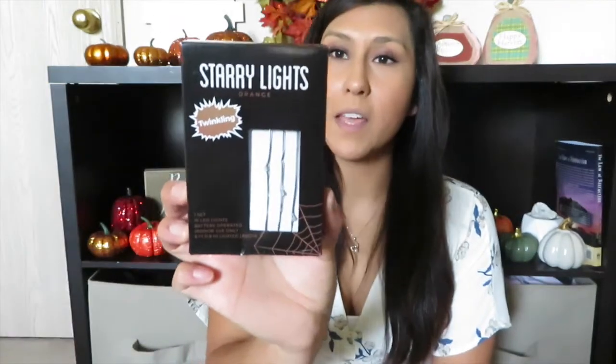I picked up some starry lights — these are twinkling. It says 10 LED lights, battery operated, indoor use only, and six feet long. They are orange. I think I'm going to use these for my fall decor downstairs. I'm not quite sure what I'm going to do with them yet, but I think they are super cute and I can definitely do some cute things with them.